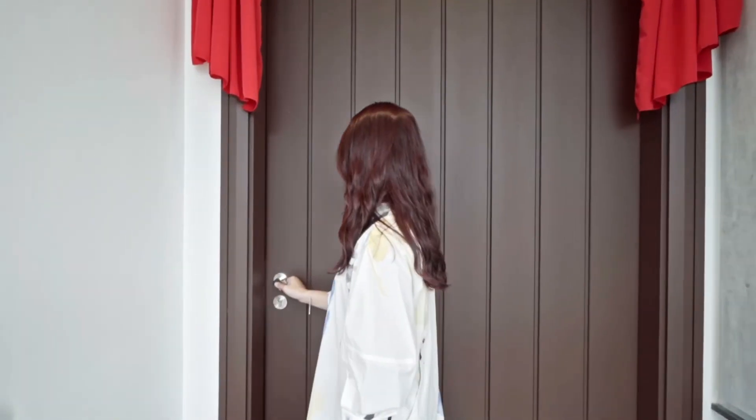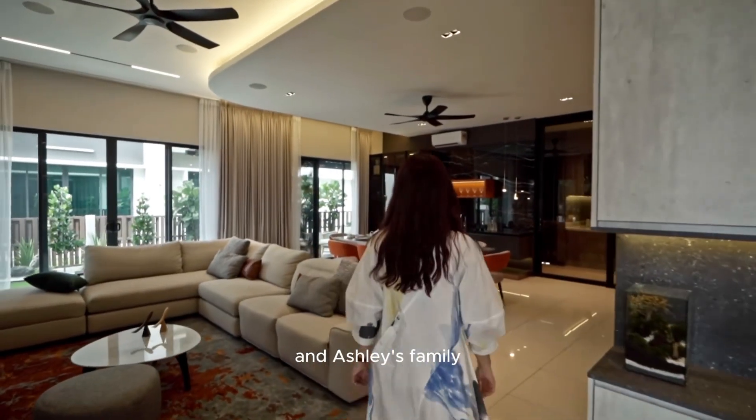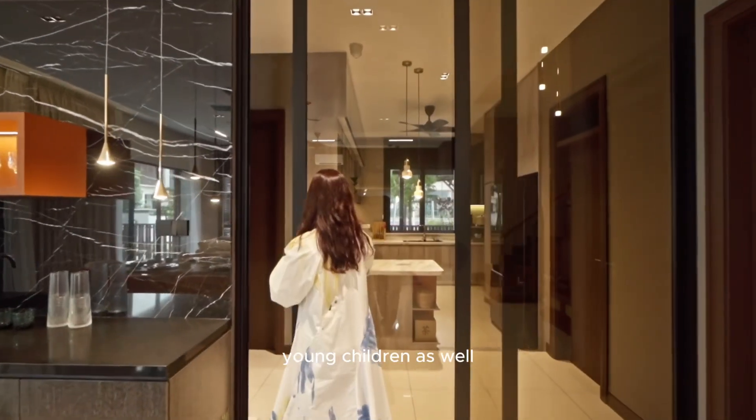Hi, I am Mill from MIL Design and Construction. I'm the design director. The house is generally designed for Vincent and Ashley's family, who are their parents and young children as well.